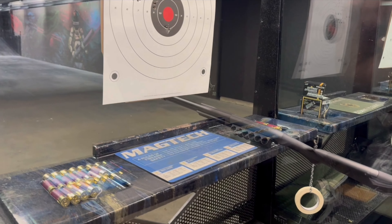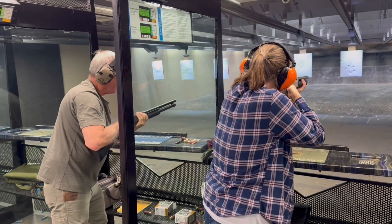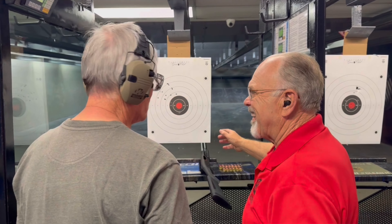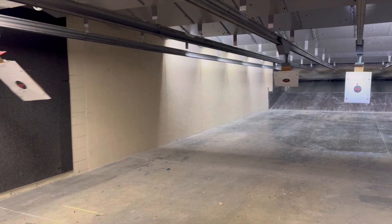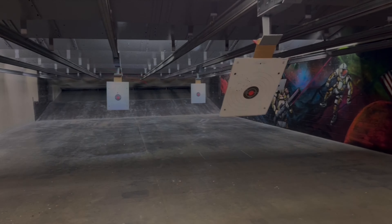Five rounds of slugs. This is an awesome class for everybody, but if you're a member of Scottsdale Gun Club, you will receive 10% off. To sign up for Basic Shotgun, please visit our website or speak to one of our staff members in store. We look forward to seeing you in our Basic Shotgun class.